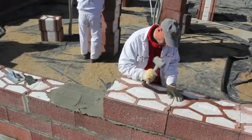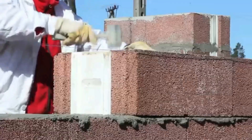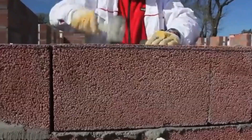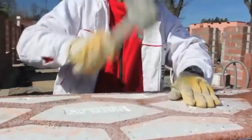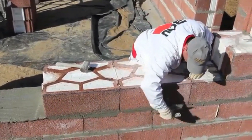Available in sizes like 600 x 400 x 240 millimeters, the block features a tongue-and-groove system allowing builders to skip mortar in the vertical joints, ultimately saving both time and money.